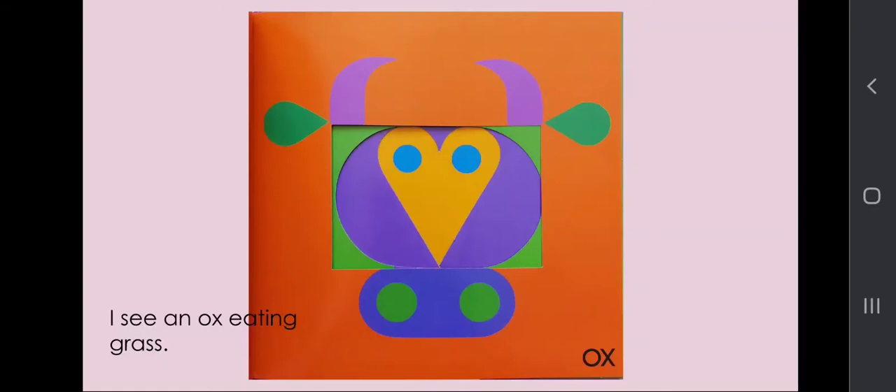I see an ox eating grass. Nyam! Nyam! Nyam!